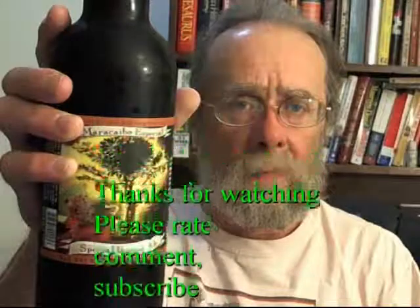As a Belgian strong ale I'd probably give it a seven, but as a good drinkable beer I'll give it a nine. I'll average those two out and this is an eight on my scale of ten. Till next time everybody, cheers and keep drinking good beer. Cheers, and keep drinking good beer.